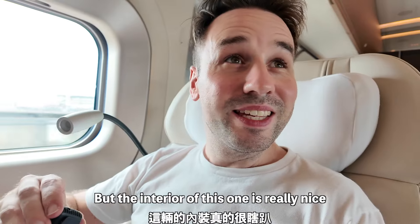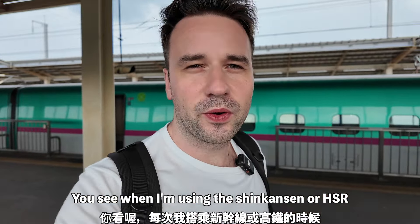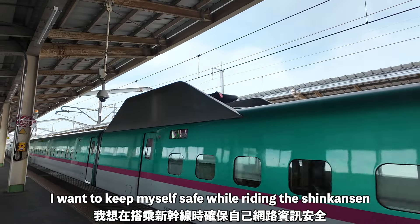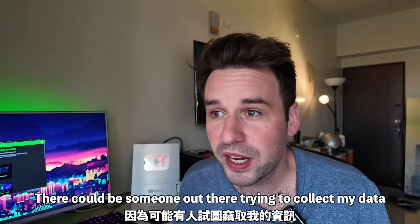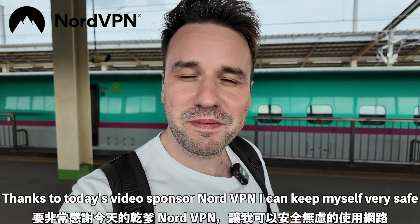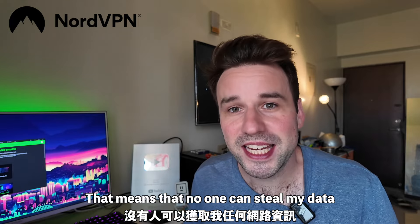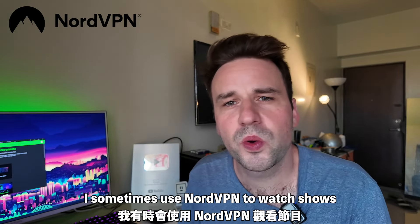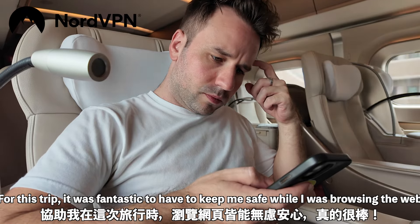Both the HSR in Taiwan and the Shinkansen in Japan have extremely quiet business class cabins. Now, a quick note: when using the Shinkansen or the Taiwan HSR, they have free public Wi-Fi. But there's one big problem with public Wi-Fi — someone could be trying to collect your data through it, which is not secure. Thanks to today's video sponsor NordVPN, I could keep myself safe. My data is encrypted, meaning no one can steal it. NordVPN can also help you watch streaming shows only available in certain countries. Go to nordvpn.com/prosy to get a huge discount on a two-year plan plus four months completely free, with a 30-day money back guarantee.